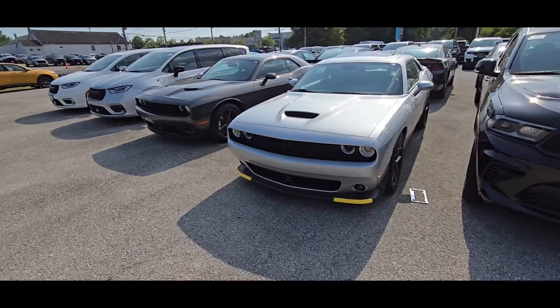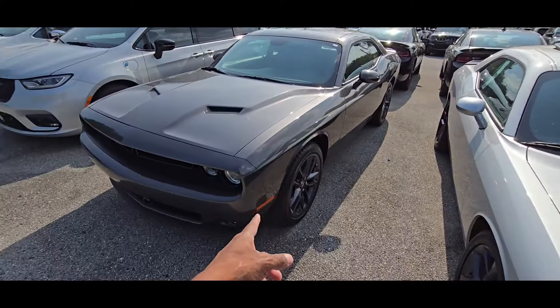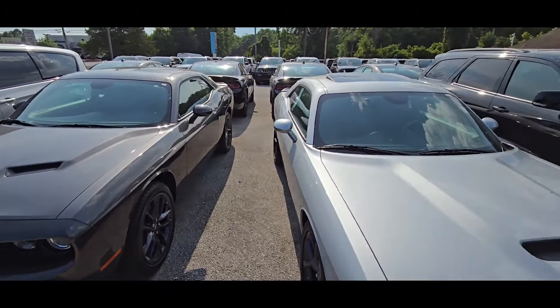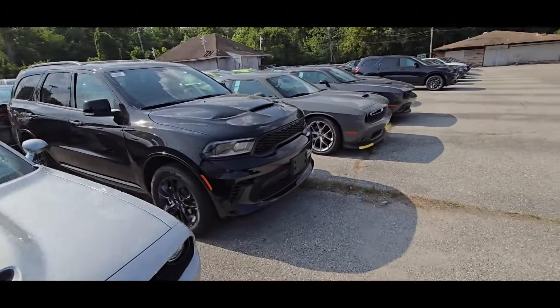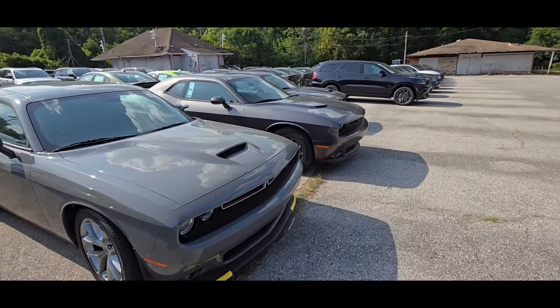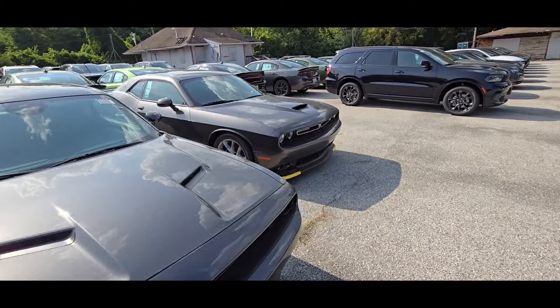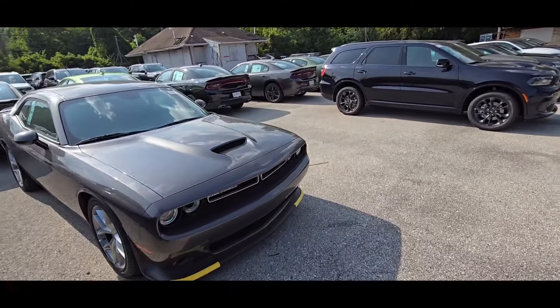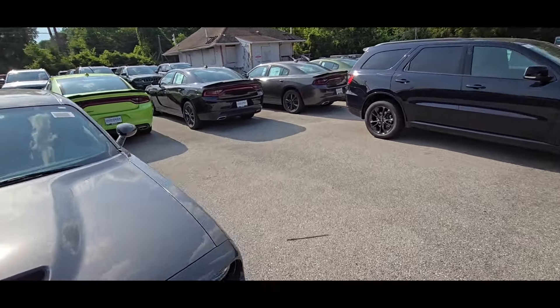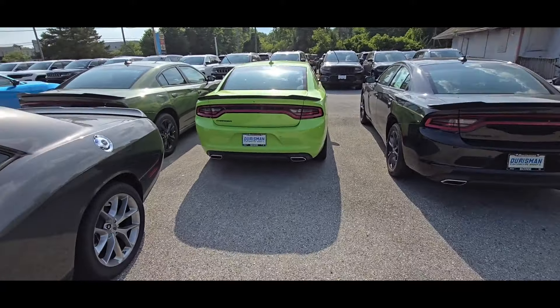So guys, are y'all tired of seeing this car right here, these cars? I mean, of course these are V6s, but are y'all tired of seeing these cars? You got some people saying they've seen these cars so much now they're starting to look ugly. I don't know about that. Because even though these are V6s, yeah they do look just like the V8s. The wheels are a little different, but it's pretty much the same car.